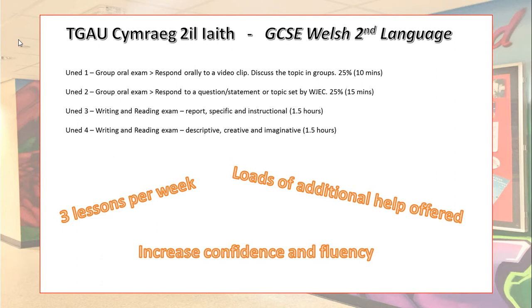Those students who follow the Cadillam course at Key Stage 3 will complete all four units in Year 10, before progressing to the Welsh Second Language AS in Year 11. For more information about how this works, please speak to your current Welsh teacher.